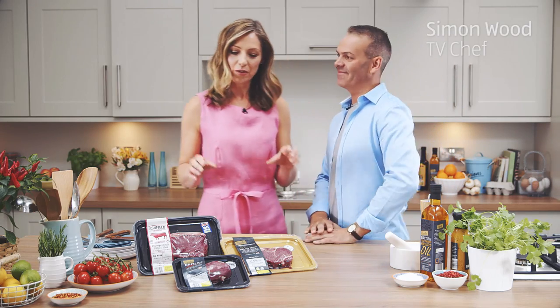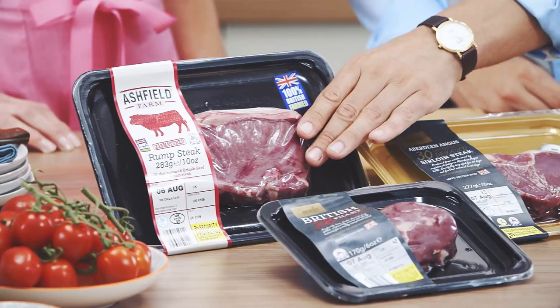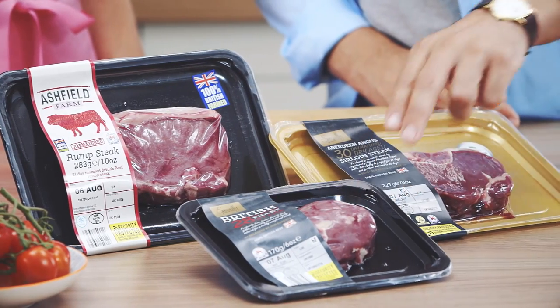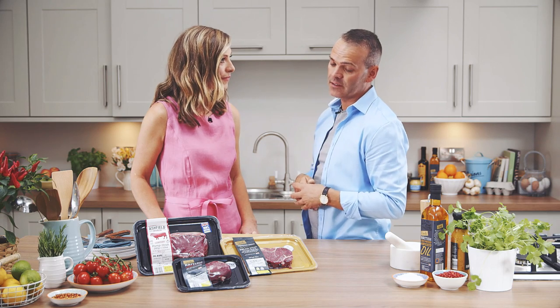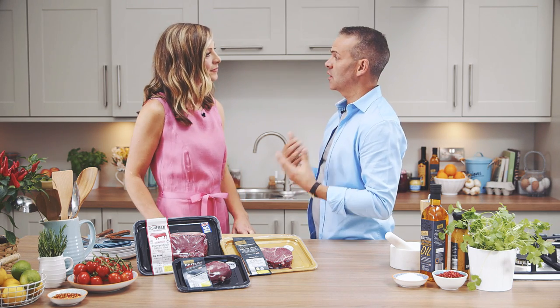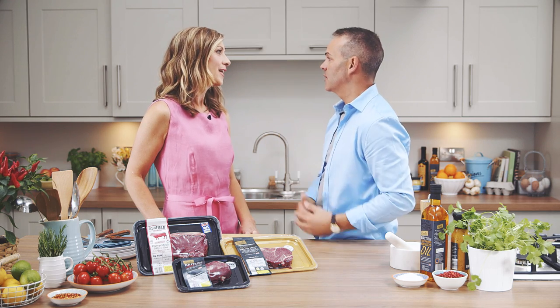Shall we get straight down to business? Absolutely. We've got three different cuts of steak here — the rump steak, the fillet steak, and the sirloin steak. Now the fillet and the sirloin have both been aged over 28 and 30 days. What that means is that you get a more succulent, full-flavoured cut of meat when you come to cook your steak.